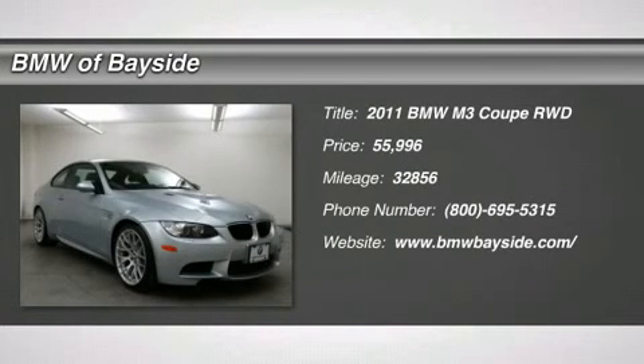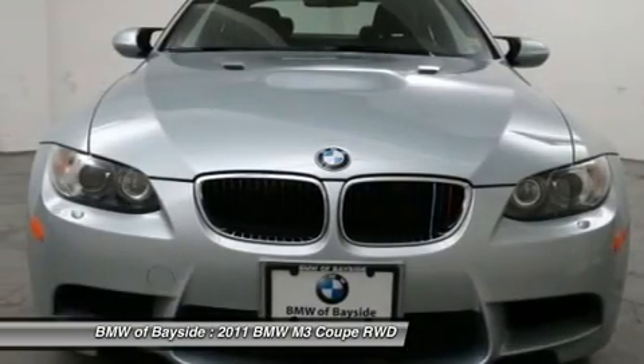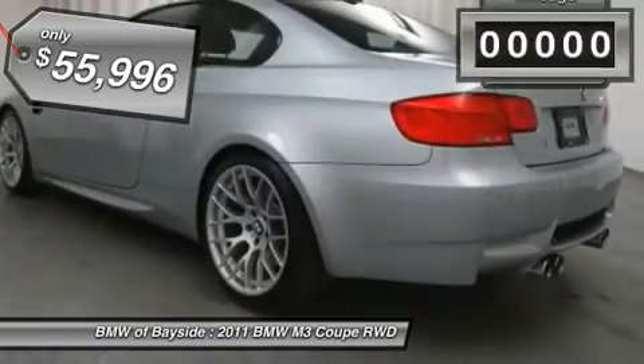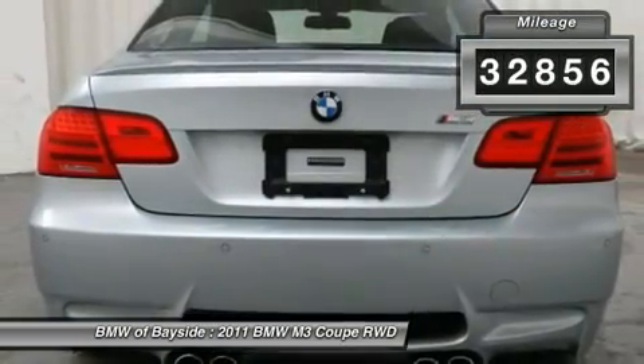The 2011 BMW M3. Taking the already regarded BMW 3 Series, the M version has been taken to new heights. The M letter stands for the company's Motorsports Performance Division and is priced below $60,000. This vehicle has less than 35,000 miles.